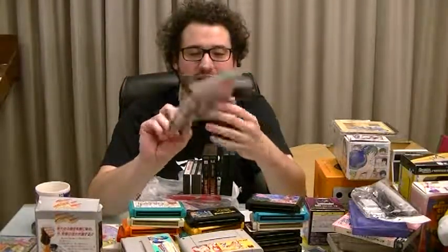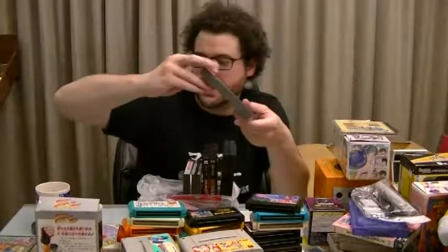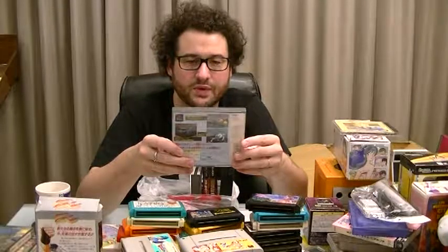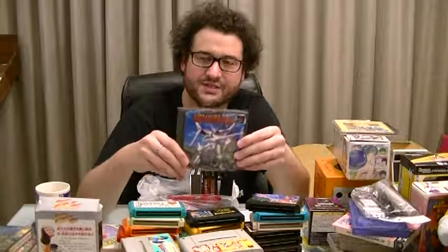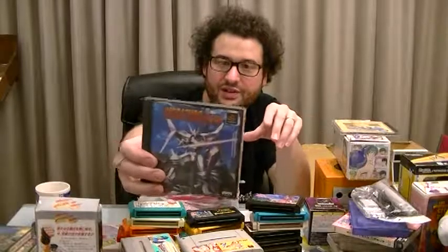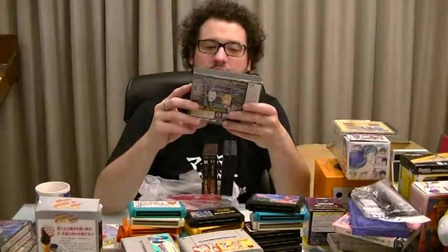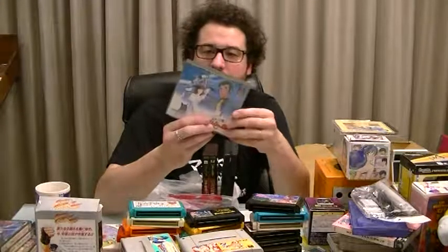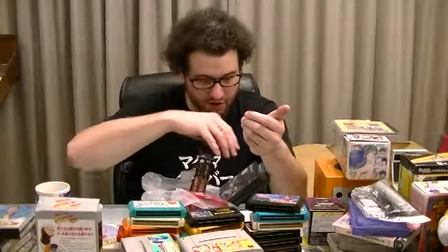Breath of Fire — it's an RPG, not really sure why I got this one. Megatudo 2096 — this looks like a Virtuon Sega ripoff with two big robots fighting each other. And a Lupin the Third Castle of Cagliostro game — didn't even know this existed. I don't have high hopes for it but I'd like to give it a go.